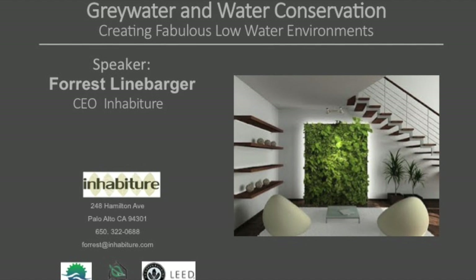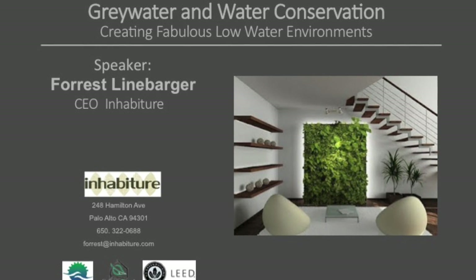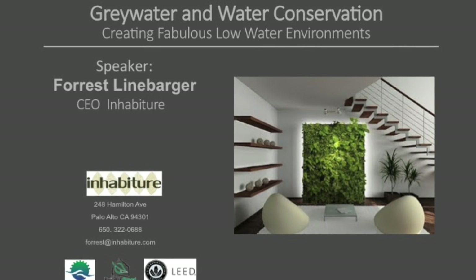One thing I forgot to mention — there's a sign-up sheet. If you want to participate in a hands-on gray water workshop, please sign up on one of the sign-up sheets in the back and we will contact you. You can either be at your home or at someone else's home and learn how it functions.